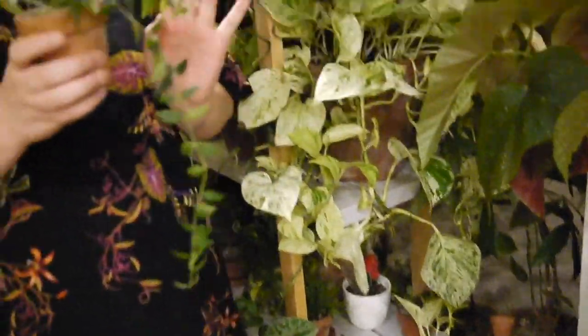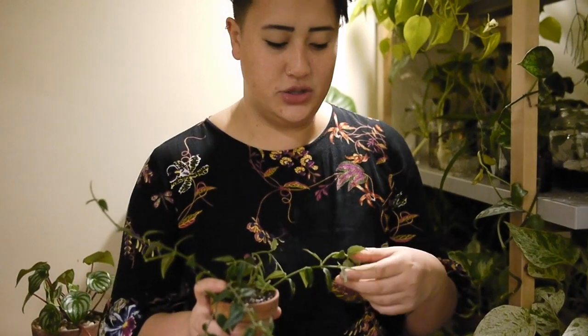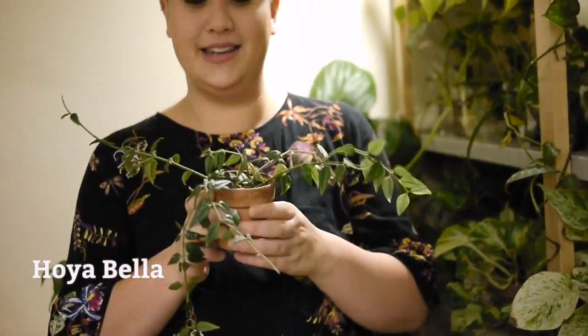This is a plant that is very near and dear to my heart. I had a friend who was leaving, so she gave me this and she said, oh, I think I have an ivy. And she gave it to me. I'm like, no, this is not an ivy — this is a Hoya bella. And Hoyas are kind of hard to find, especially this type.